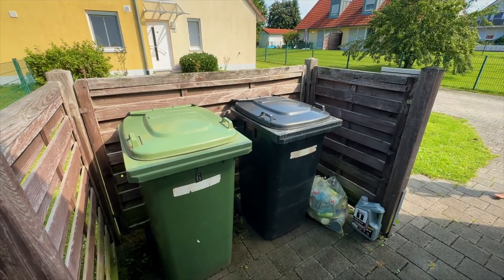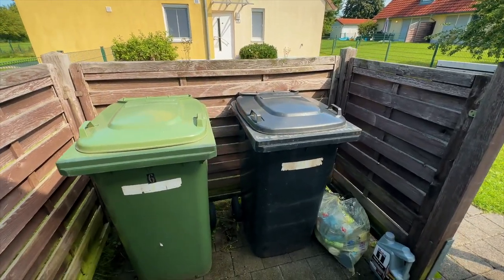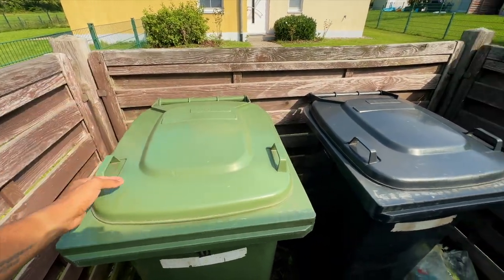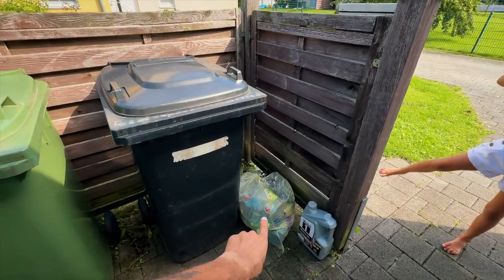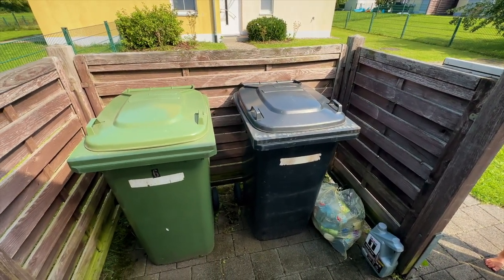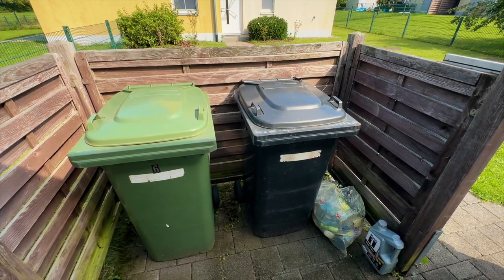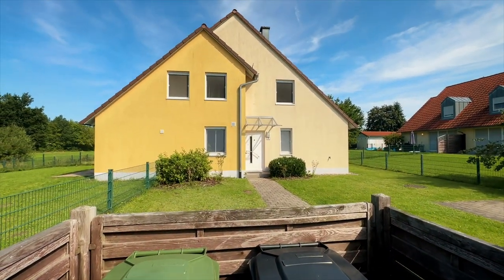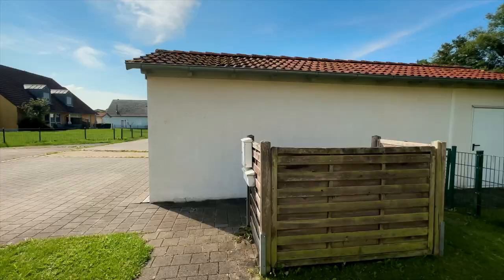For recycling and trash: they pick up the trash twice a month, cardboard once a month. Right down the street at the train station is a recycling center for plastics. For glass, you take it to the fire station and separate it by color. So when you go out for croissants, you just bring your little bag of glass along and sort it there.